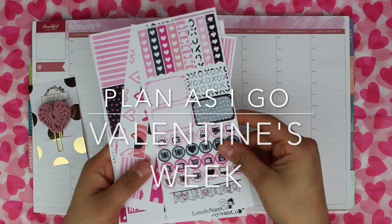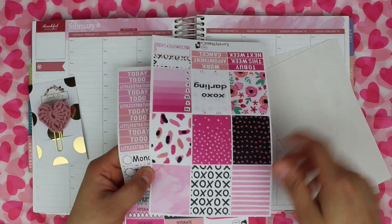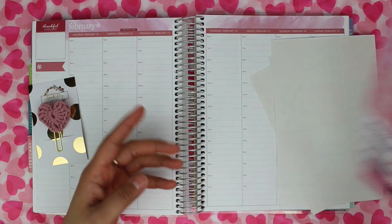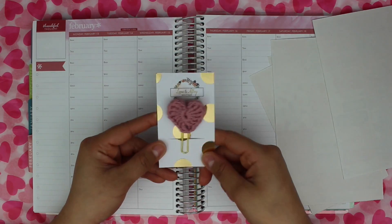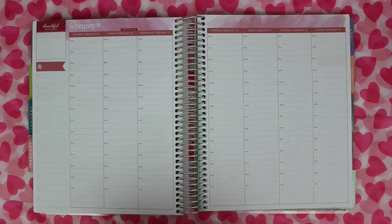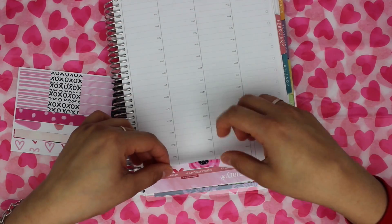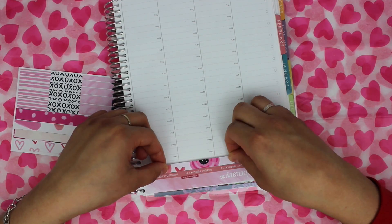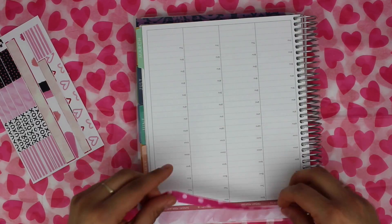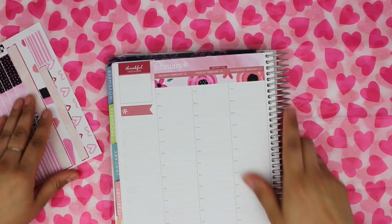Hey everyone, welcome to my channel. I am doing a plan-as-I-go using this Valentine's kit from Lovely Nanico, and I am using it in my Erin Condren hourly. I'm going to be using this paper clip from Lane and Allie Boutique. This plan-as-I-go is a little slowed down compared to my other videos, and I edited it differently this time — I edited it where I'm mostly just placing the stickers down instead of showing me pulling them off the pages.